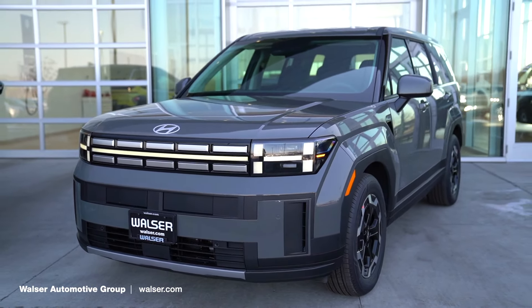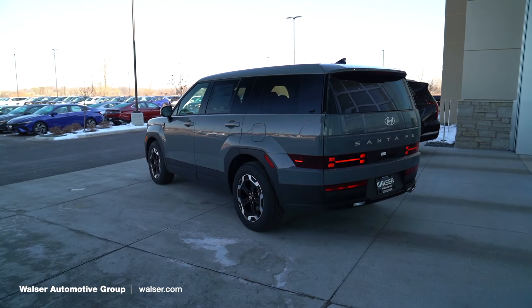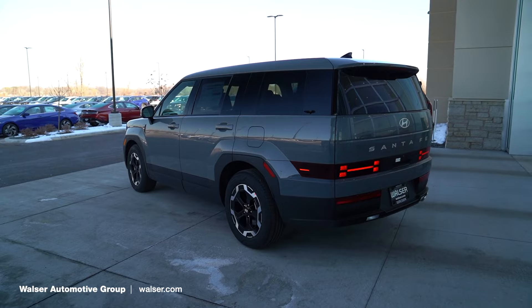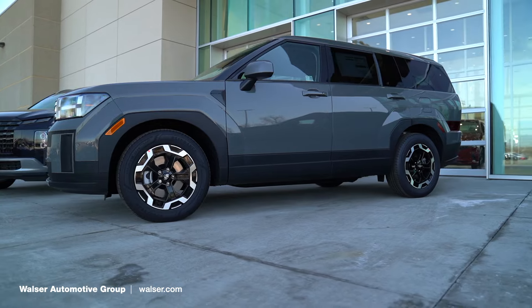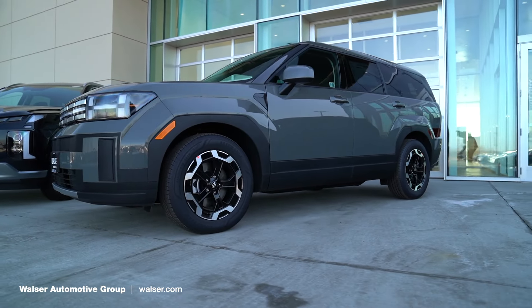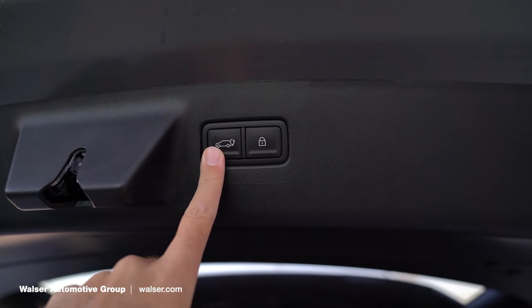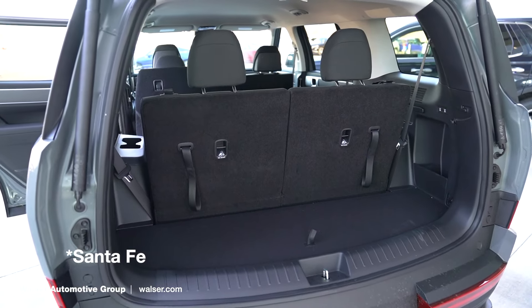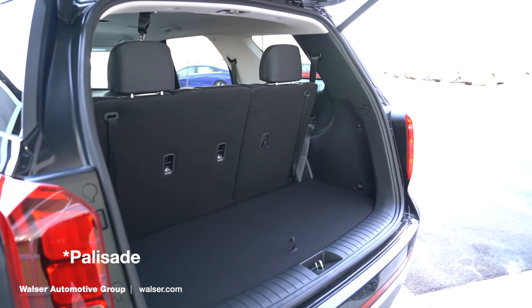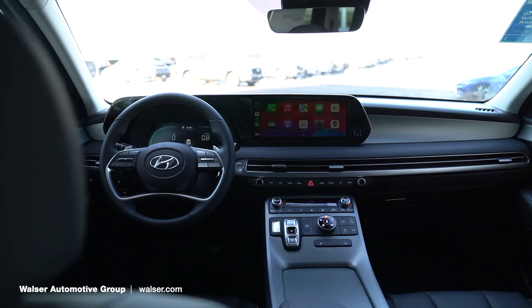This trim level is the SE, which is the base model of the Santa Fe. The SE and SEL are going to be our more popular trim levels — a lot of the equipment found in the SEL Palisade will also be found in the SEL Santa Fe. This one does include the power liftgate even at the base trim level, and the key fob has remote start standard with the SE. In the back, with the third row up, there's a little bit less room compared to the Palisade, and the third row is a little bit smaller.